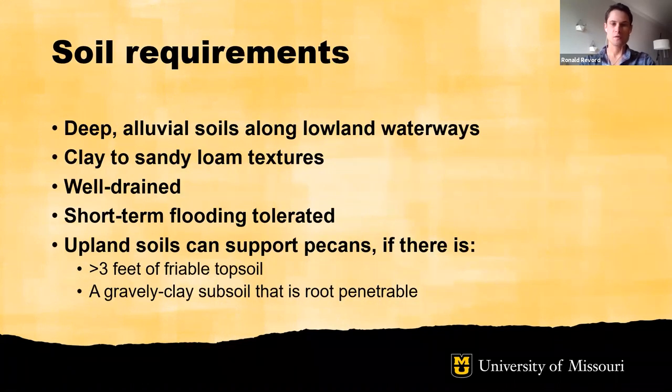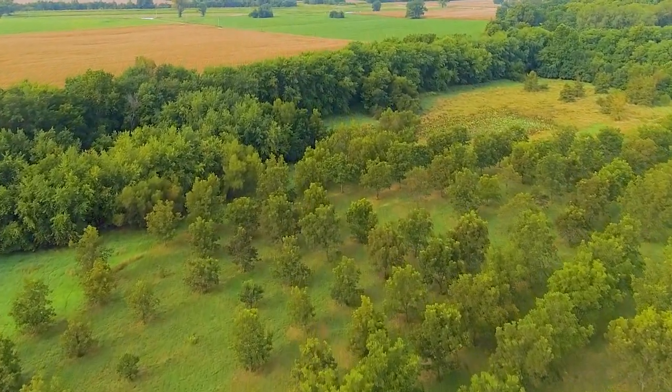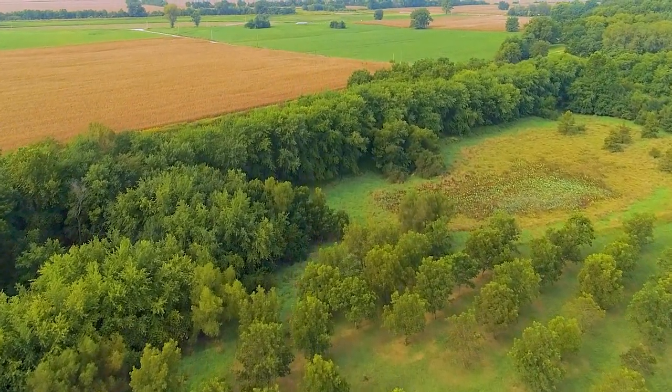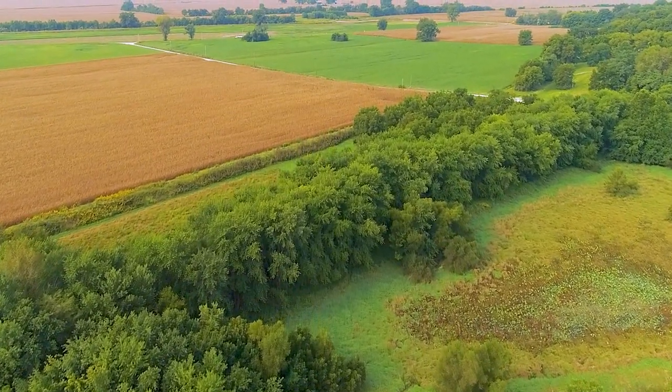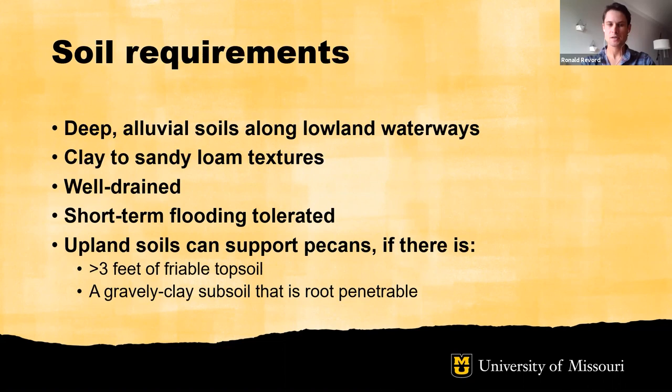Soil requirements: deep alluvial soils are most characteristic of those suitable for pecan, extending to soils along lowland waterways. Clay to sandy loam textures are appropriate. Well-drained soil is a pretty strict requirement, and pecan can tolerate short-term flooding — generally up to five days of standing or saturated water. There will be some physiological cost after five days. Upland soils can also support pecans, but greater than three feet of friable topsoil should be penetrable by the roots, and gravelly clay subsoil that is root-penetrable should provide the opportunity to cultivate pecan with regular cropping expectations.